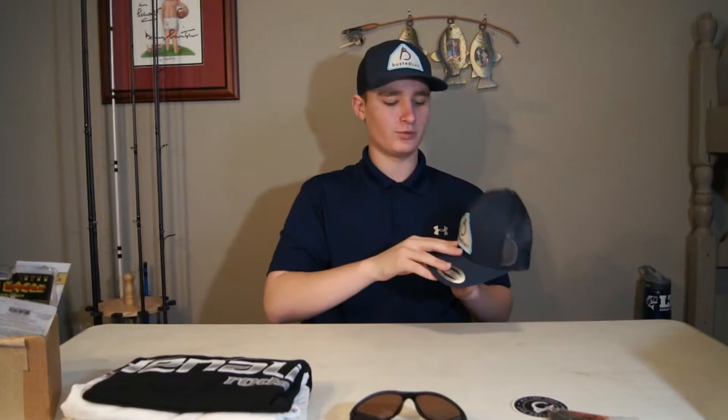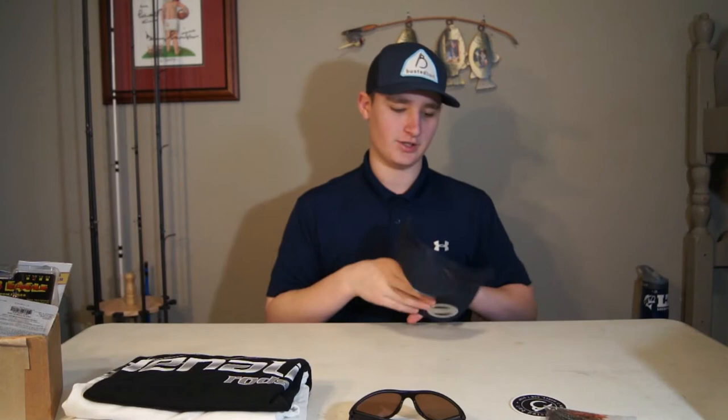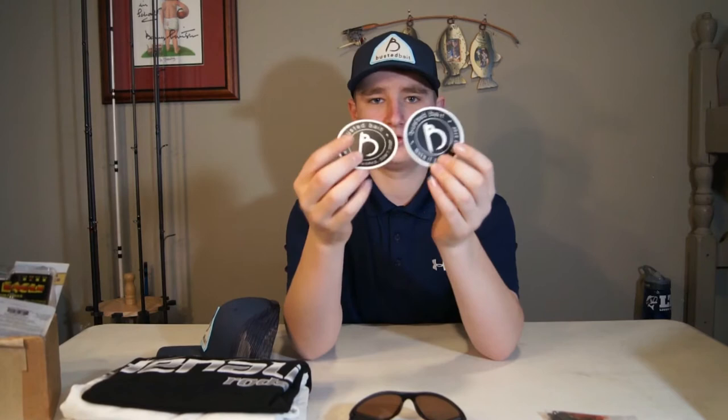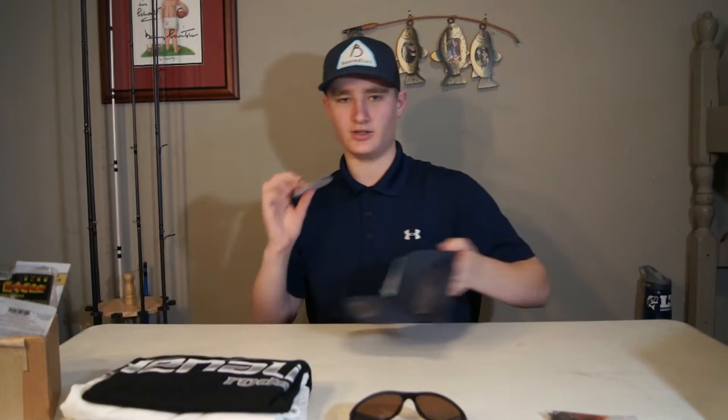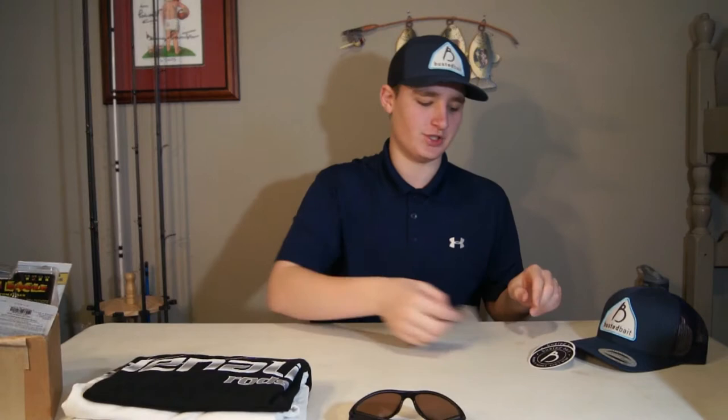The first thing is a Busted Baits package deal. We've got a Busted Baits hat right here in navy blue with their logo — I've been wearing one for almost a week and they are super comfortable and look great. Then we've got two Busted Baits stickers, black and white — I love putting these on tackle boxes. And the last thing in the Busted Baits package is a Legendary Baits football orange crawl jig. It's a natural color but has some orange in it so you can fish it in darker water.